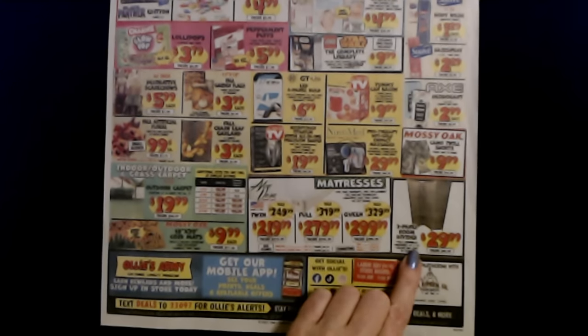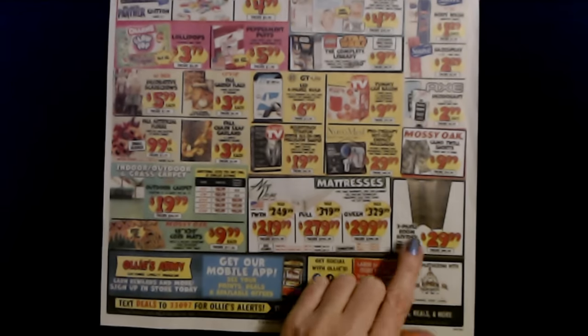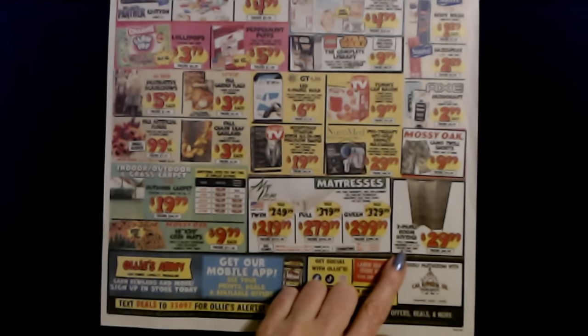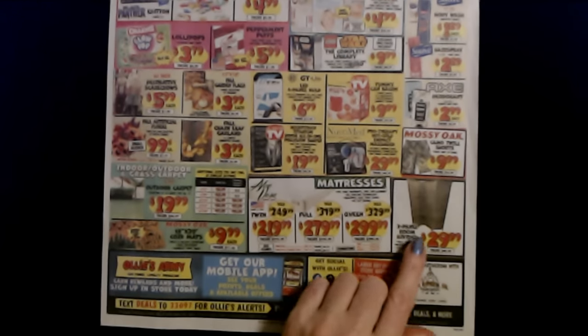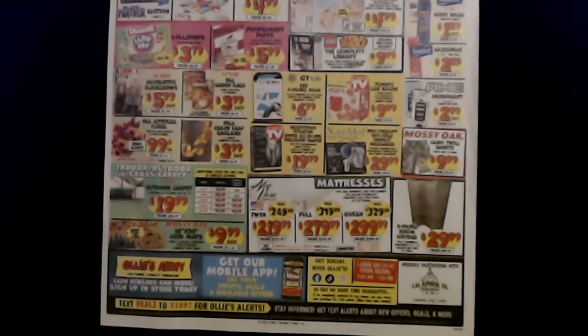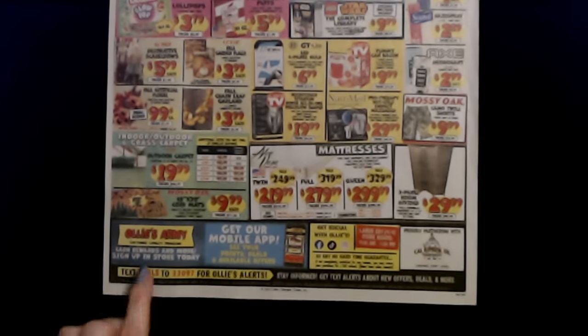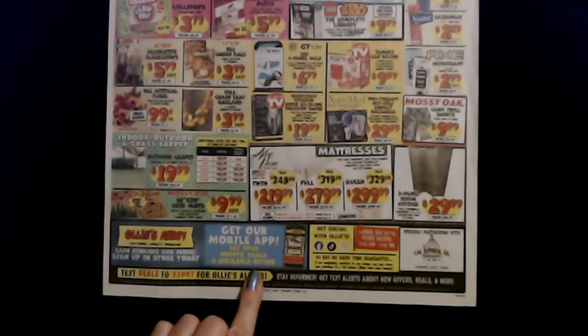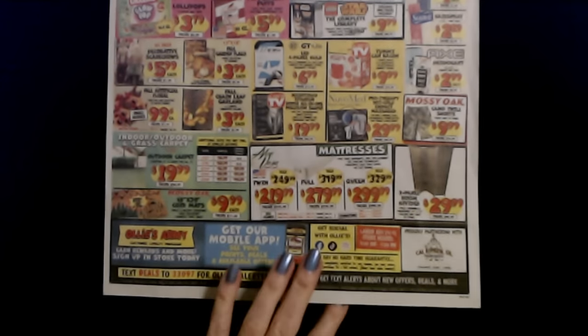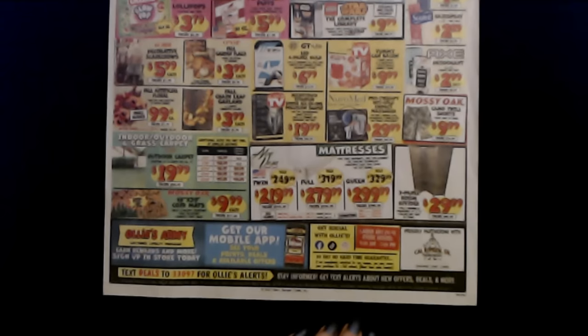And we have a three-panel room divider. It is fully assembled so you don't have to do any assembly. Measures 59 inches by 70 inches, and colors may vary by store. Those are $29.99 each, and the regular price on those dividers is $49.99. It tells you they have a mobile app, and you can text them for Ollie's alerts if you're interested in that.